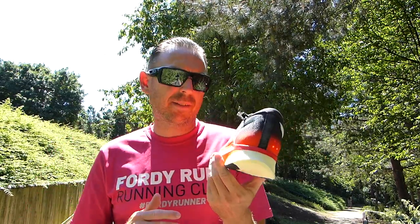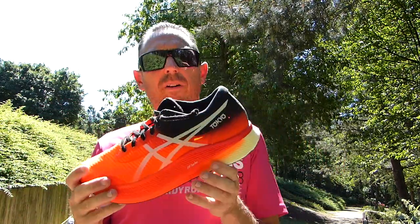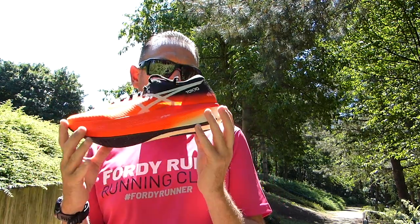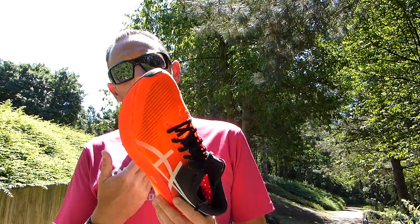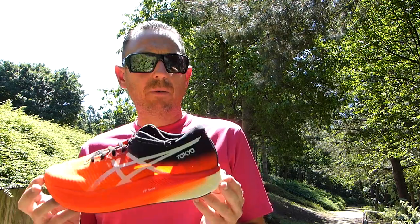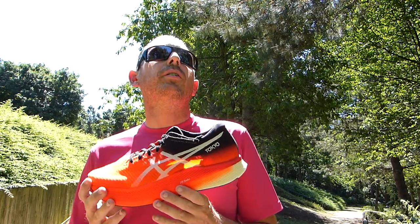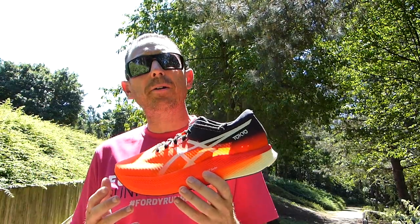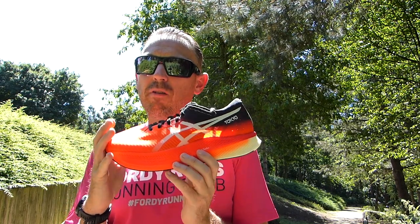It'll be interesting to see how I get on over the marathon distance in October. The FlightFoam Blast Turbo — their nylon compound, very much like ZoomX in the Next Percent — is a lot of fun. The ASICS Grip on the outsole is super sticky. Wear and tear isn't brilliant, so I'm saving these for race day. It is £250, and that's the problem. If you've only got that budget, I'd still point you towards the Alpha Fly because I know it works, but there really is something about this shoe — it is a very good shoe.